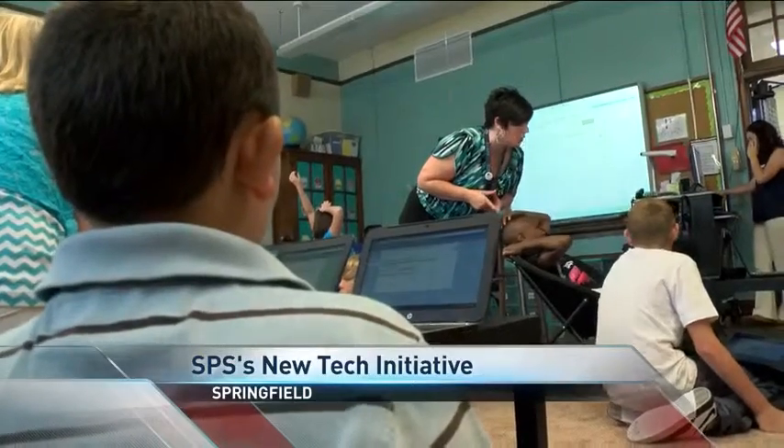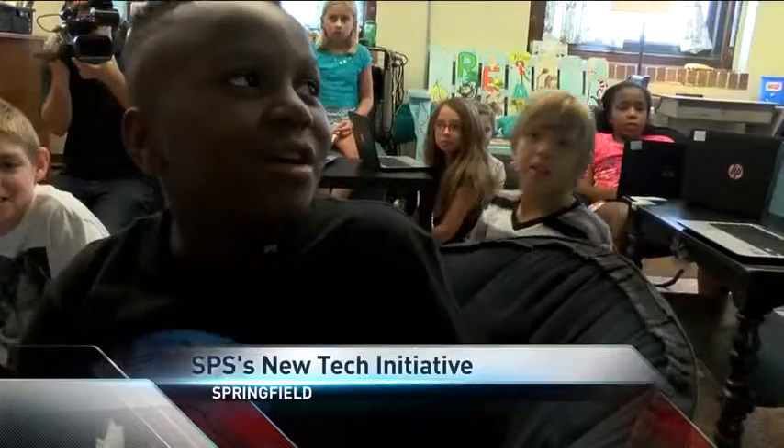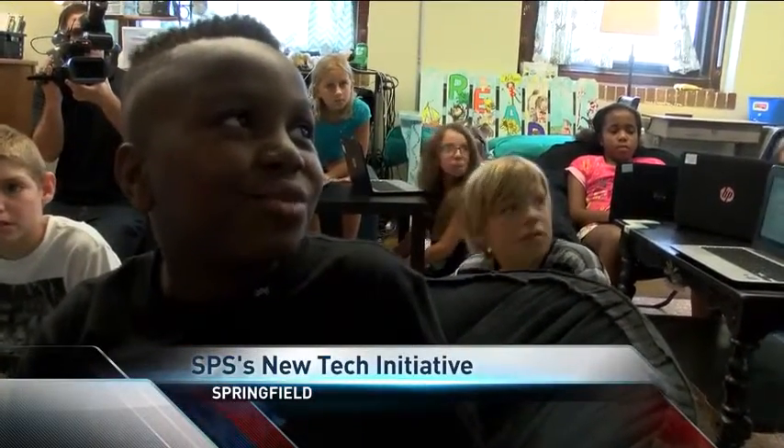Why is learning better for you when you have your own laptop? It would be easier for us to have our own because we have to share and we'd get confused.